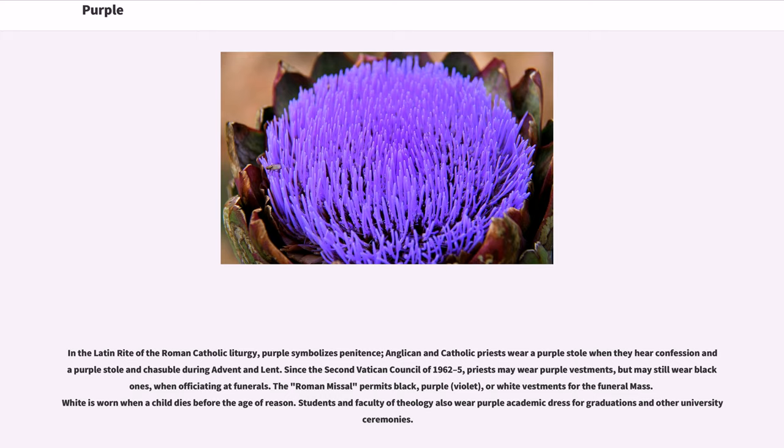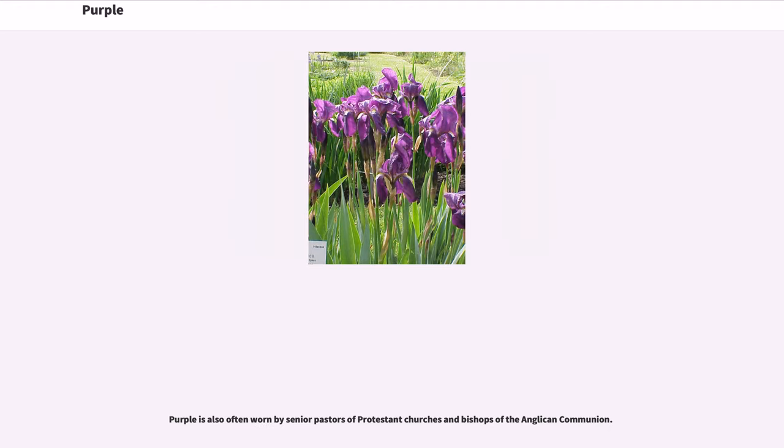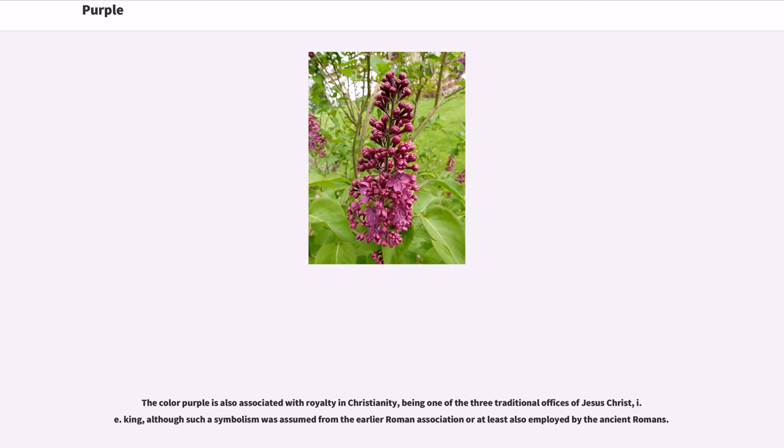Students and faculty of theology also wear purple academic dress for graduations and other university ceremonies. Purple is also often worn by senior pastors of Protestant churches and bishops of the Anglican Communion. The color purple is also associated with royalty in Christianity, being one of the three traditional offices of Jesus Christ, i.e., King, although such symbolism was assumed from the earlier Roman association.